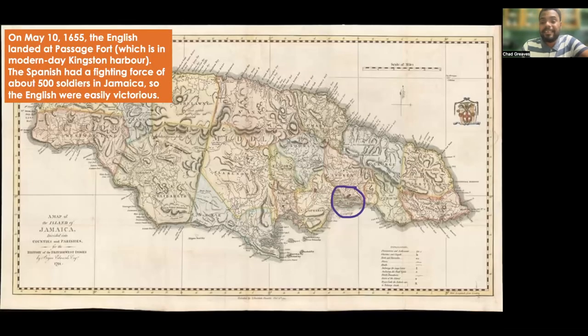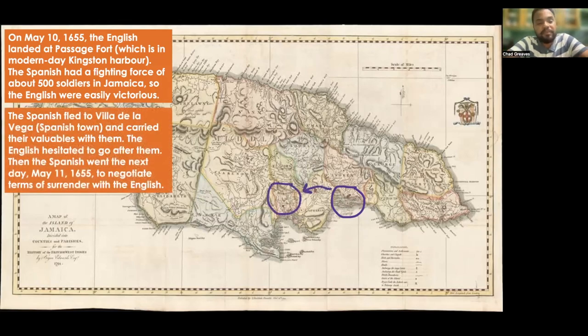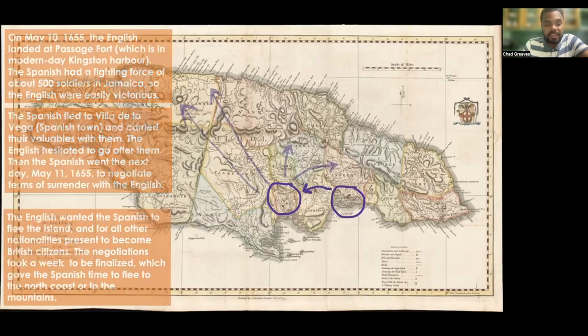On May 10, 1655, the English landed at Passage Fort in the modern-day Kingston Harbour. The Spanish had a fighting force of only about 500 soldiers throughout all Jamaica, so the English were easily victorious. The Spanish fled to Villa de la Vega carrying their valuables. The English hesitated to go after them. Then the Spanish came the next day, May 11, 1655, to negotiate terms of surrender.